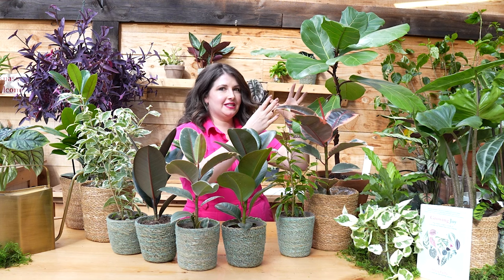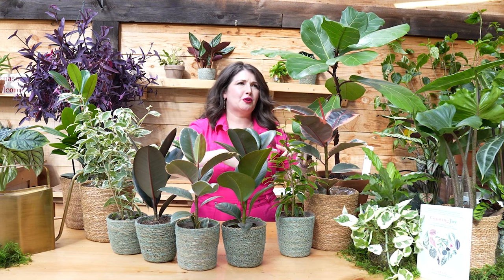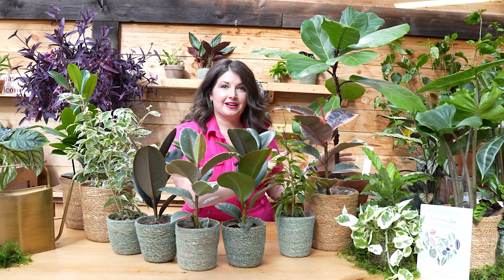Many of us only know ficus from the fiddle leaf fig — we see this plant in every single magazine, in corners. They grow so big and structural. You can have a freaking tree in your house. That's amazing. Love the ficus lyrata. I'll tell you more about mine in a minute.